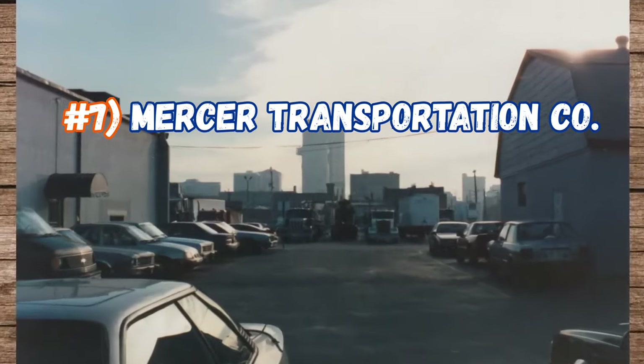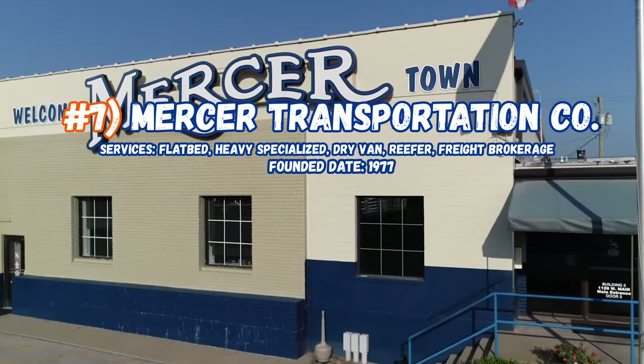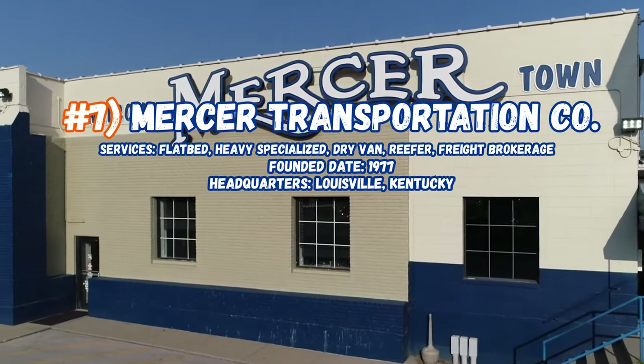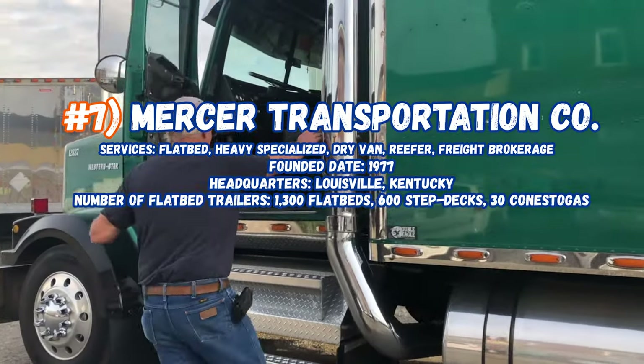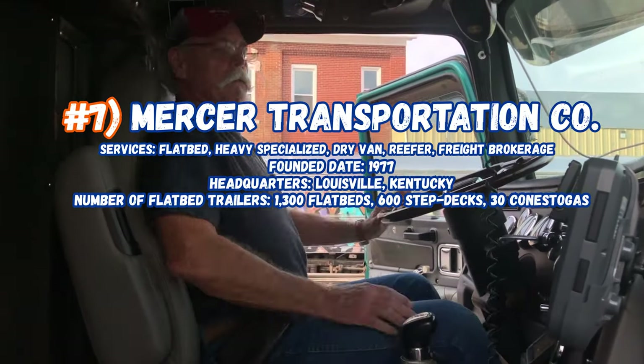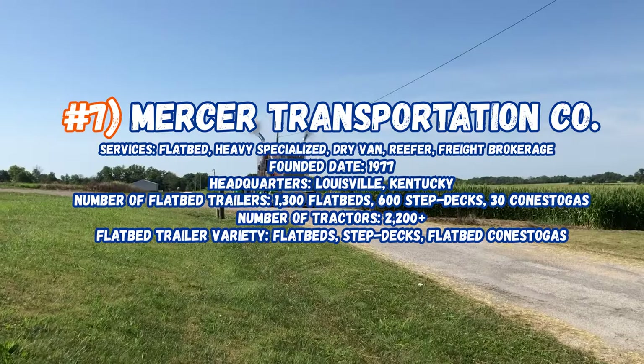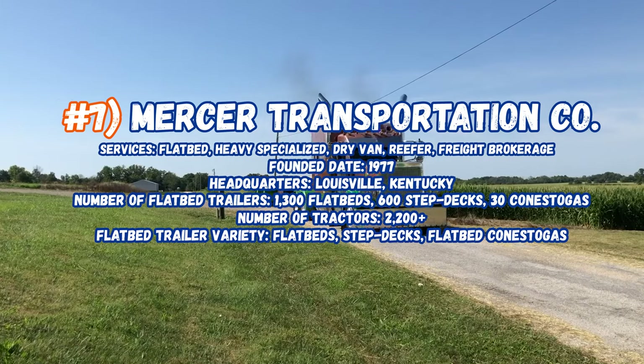Now number 7, Mercer Transport, servicing flatbeds, heavy haul, specialized, dry vans, reefers, and freight brokerage. Founded in 1977, headquarters are in Louisville, Kentucky. Number of flatbed trailers: 1,300 flatbeds, 600 step decks, and 30 Conestogas. Number of tractors: 2,200. Flatbed variety includes flatbeds, step decks, and Conestogas.